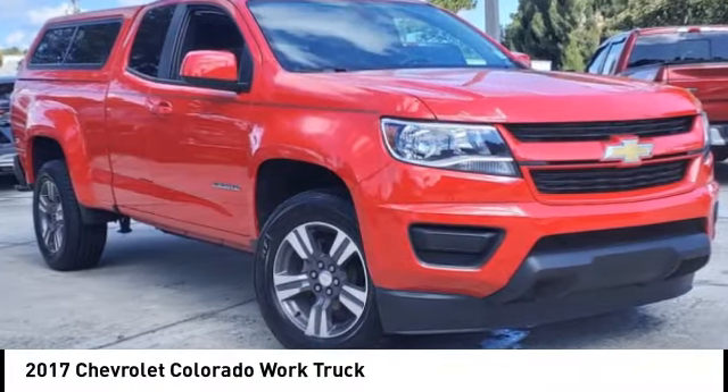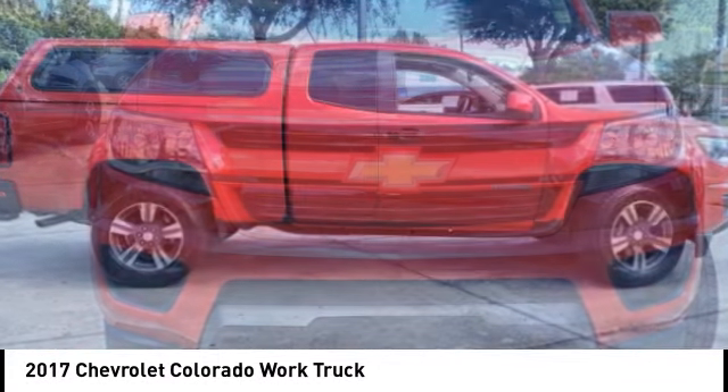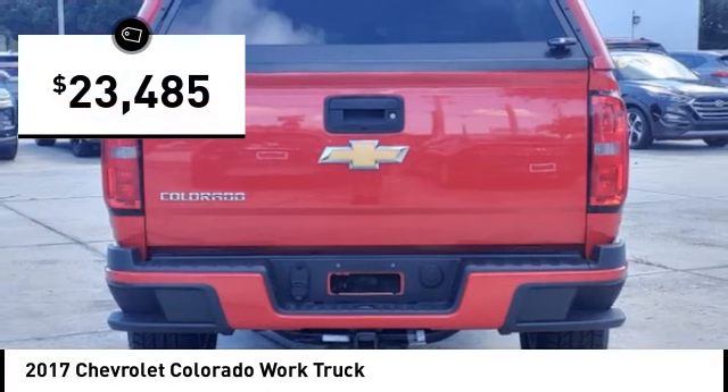Take a ride in the 2017 Colorado. Great hauling capability, powerful, rugged, and a great Chevy price. Colorado is priced below $25,000.